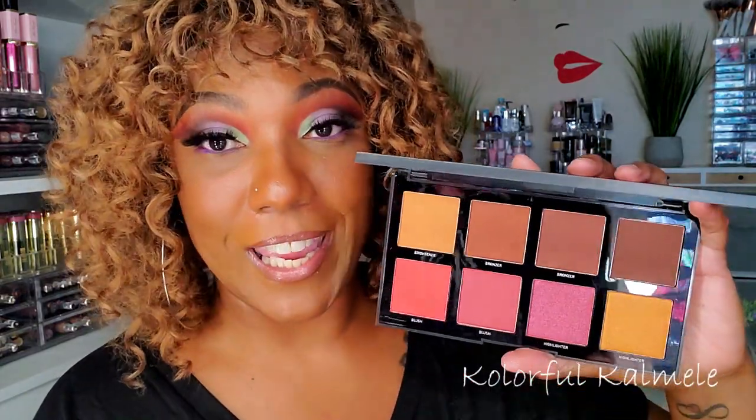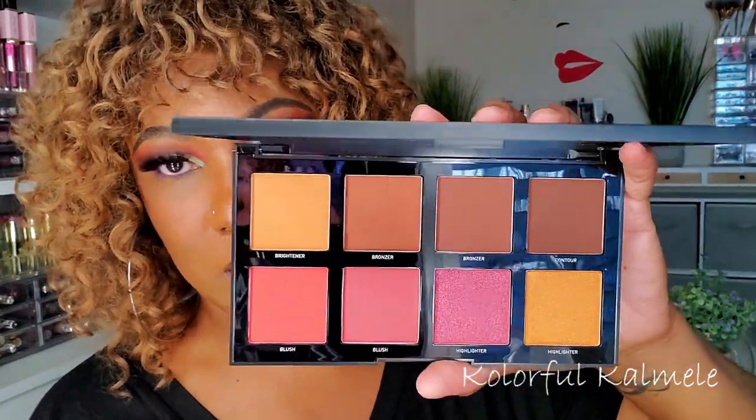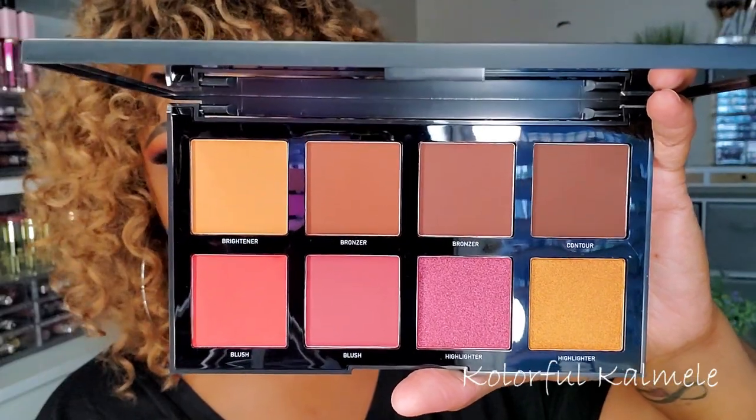I also picked up this Morphe face palette. I didn't know about these — I'm assuming they're fairly new — but I didn't know they had come out with some deeper face palettes. When I saw this I was like, whoa, that is really pretty. The one I have is 8D, which is the Deep Glam. It has bronzers, blush, and contour — oh my gosh, it's so, so pretty. I can't wait to try it out.